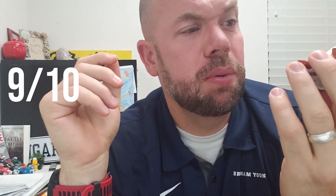Holy smokes. I'm going to give it a nine — it's way better than I thought. I like the fruity ones, but the Double Chocolate is really good. So let's give it a nine.